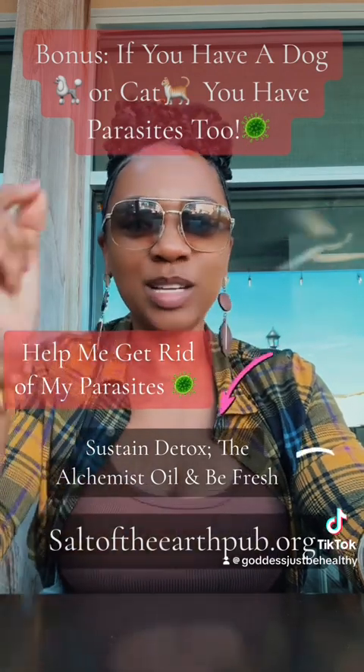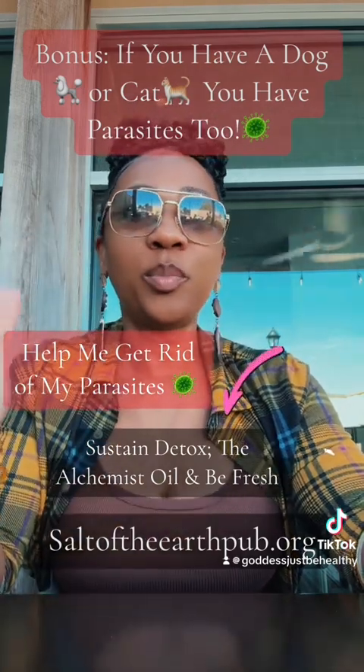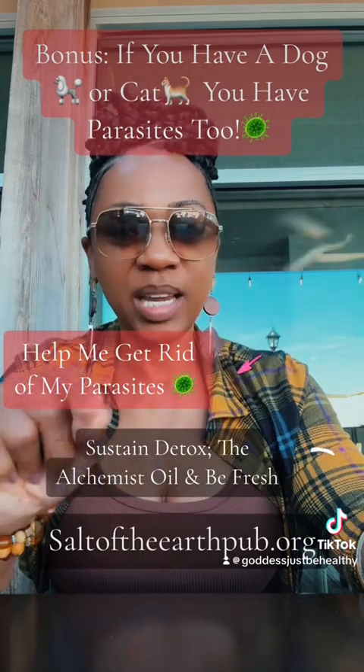So those are the ways you can tell that you have parasites. Let me know in the comments if you want part two, where I'll share what you need to do to eliminate these parasites.